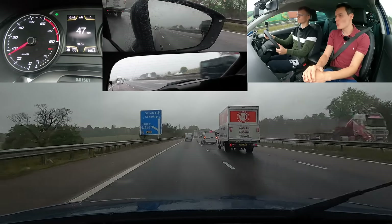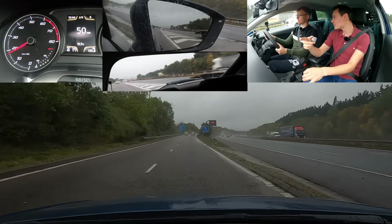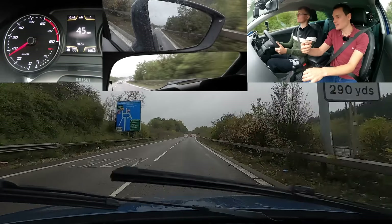So 300 yards — that's what the three lines mean. Do you count down? 200. Start signalling now just to warn people you're going to leave. Good that you started slowing down as you started catching the van, but don't slow down too much. We're going to go right at the roundabout according to the sat-nav. So what lane? Right.